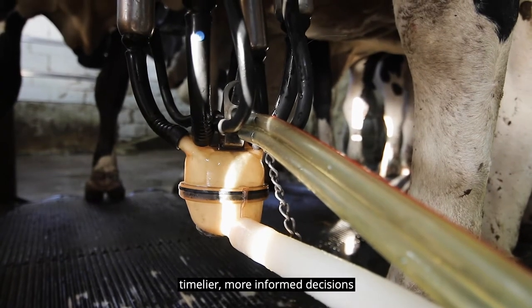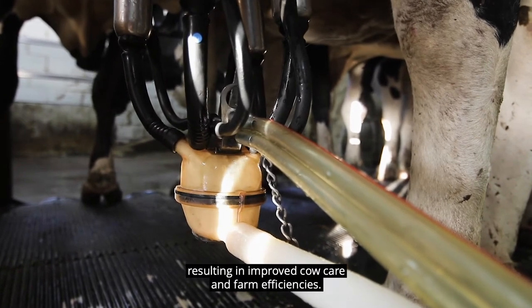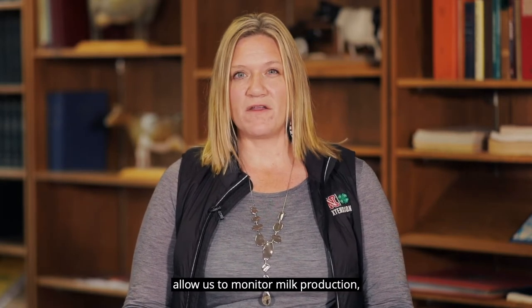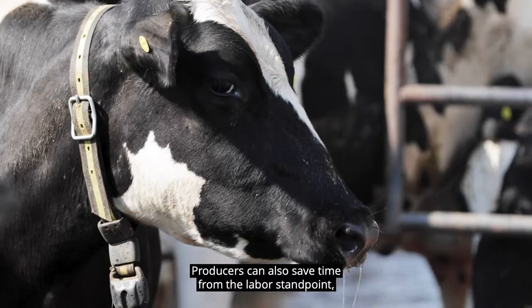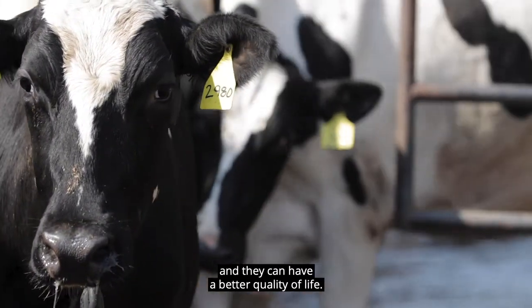Timelier, more informed decisions resulting in improved cow care and farm efficiencies. Automated and individualized record keeping of cows allow us to monitor milk production, feed intake, and activity of each animal. Producers can also save time from the labor standpoint, and they can have a better quality of life.